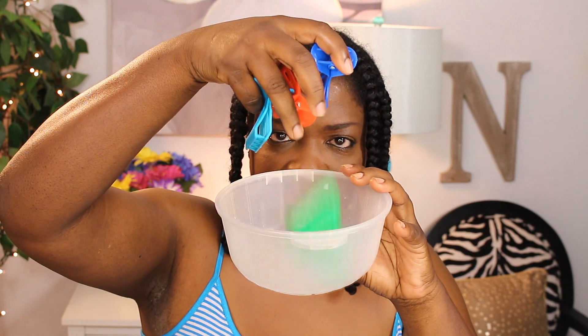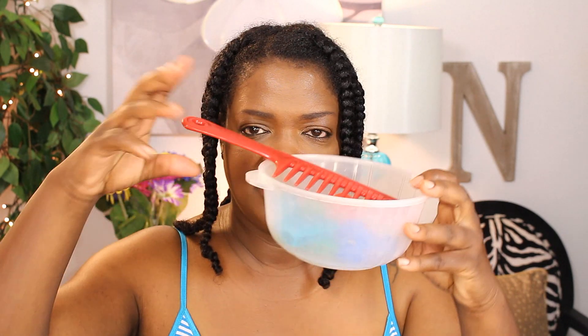Number four: I always keep a small bowl in the shower. I like to throw things in there like my clamps, to keep them accessible. That way your clamps aren't falling everywhere and everything is in one organized spot. Sometimes I'll throw my comb in there too.